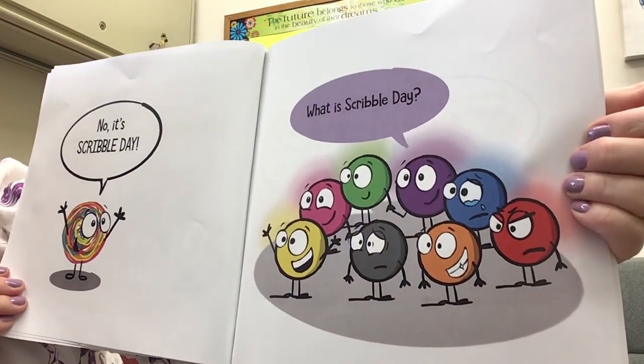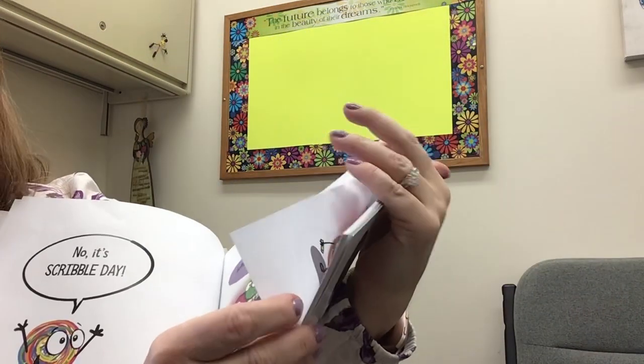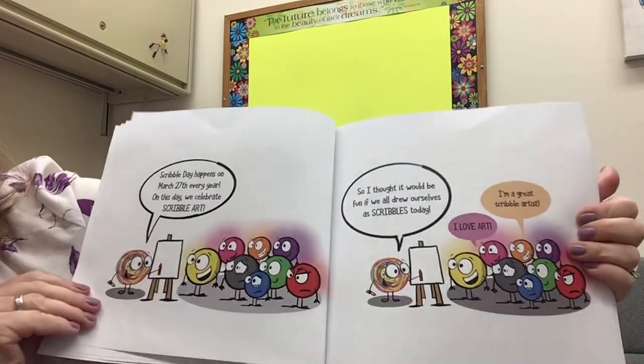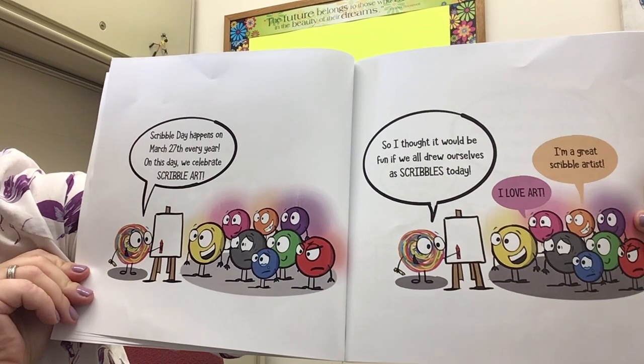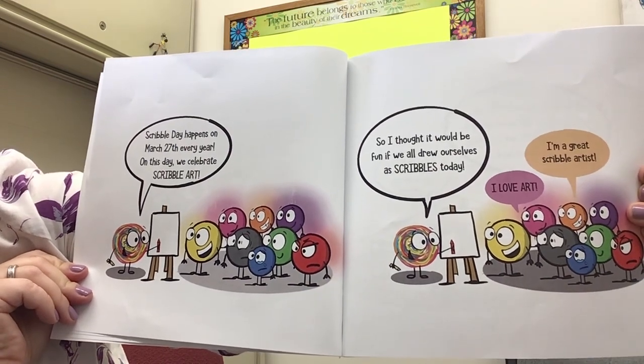What is Scribble Day? Scribble Day happens on March 27th every year. On this day we celebrate Scribble Art.